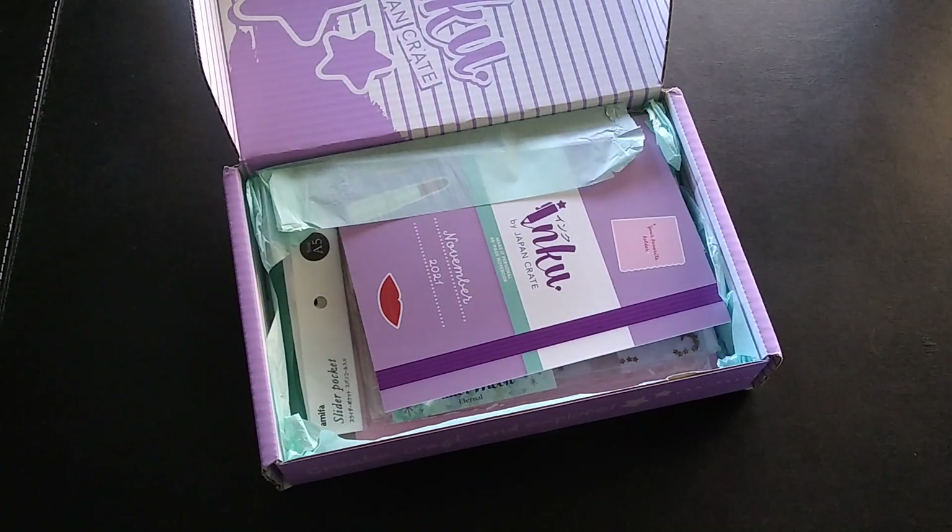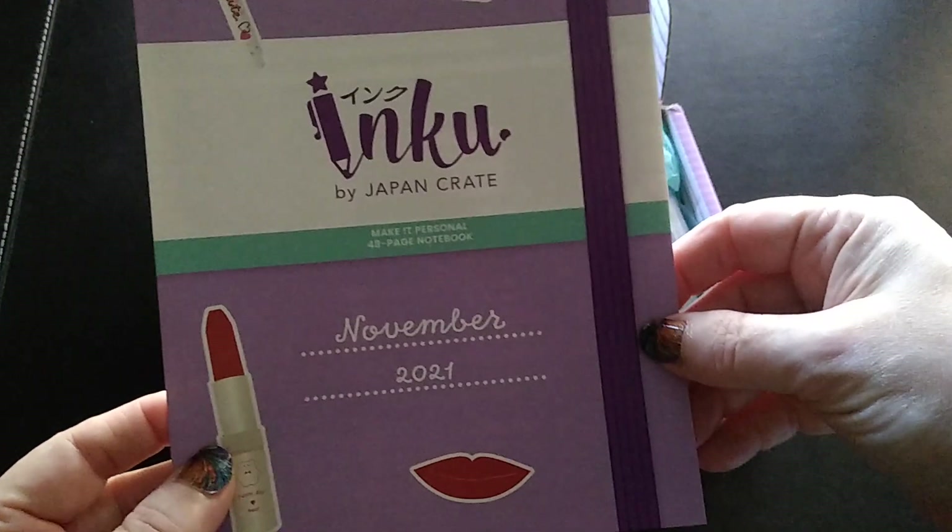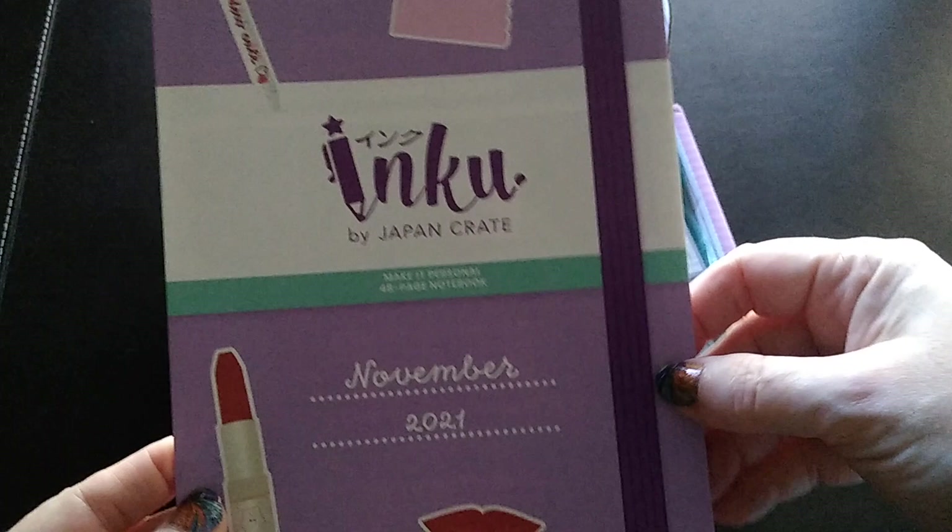Oh, I stand corrected — they're saying it's the November 2021 box. So here we go, the Inku Crate for November 2021!